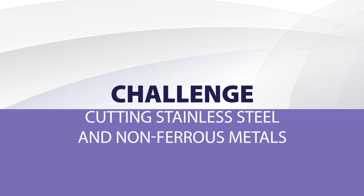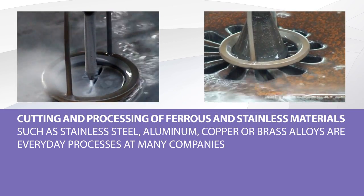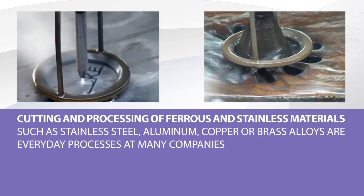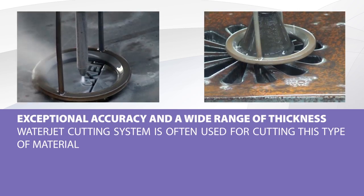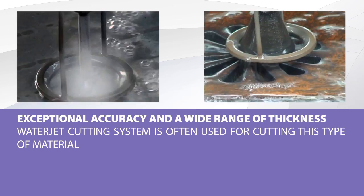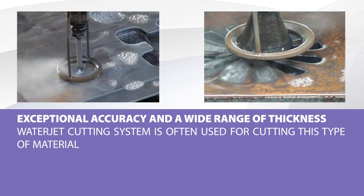The cutting and treatment of stainless and non-ferrous metals, such as stainless steel, aluminum, copper, or brass alloys are ordinary processes at many companies. In view of the unique precision needed and the wide range of material thicknesses, a WaterJet cutting system is often used for cutting such materials.